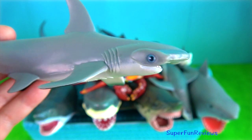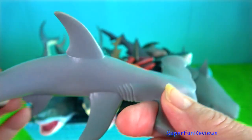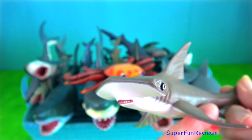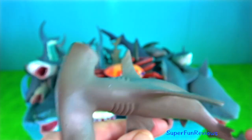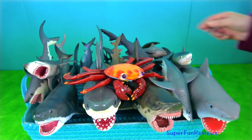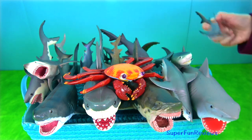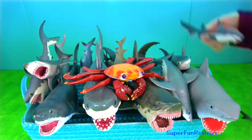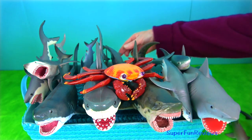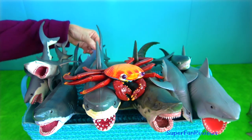Hammerhead shark. It is a very unusual looking shark. They use their wide-set eyes to give them a better field of vision. They use their cephalofoil for sensory reception, manoeuvring and prey manipulation. The cephalofoil gives the shark superior binocular vision and depth perception, and helps them find stingrays buried in the sand. The mouth is located on the underside of the head. It has sharp, triangular and serrated teeth. The largest hammerhead can grow up to 6 metres.